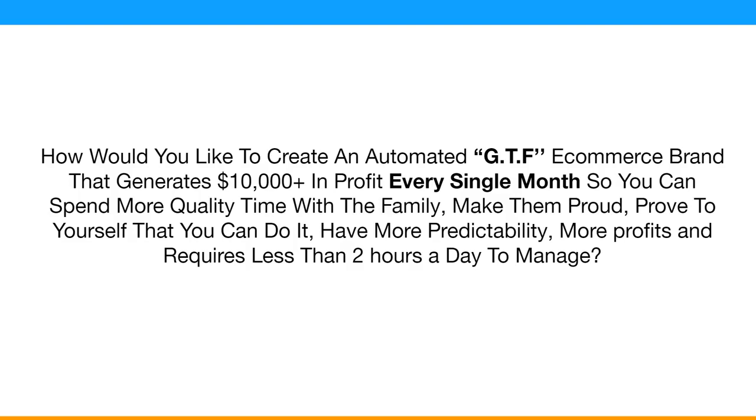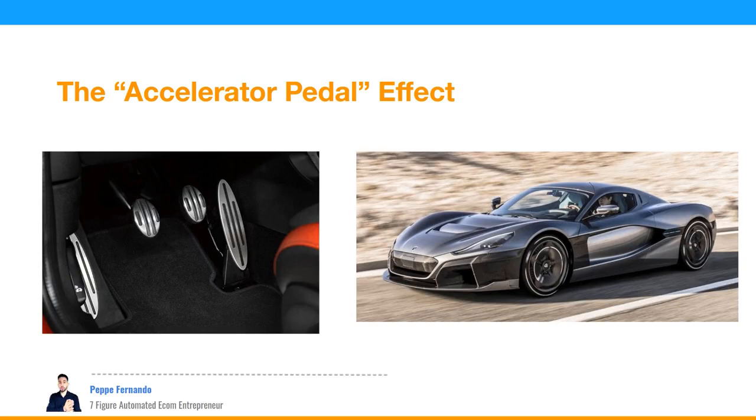How would you like to create an automated GTF e-commerce brand that generates $10,000 plus in profit every single month, so you can spend more quality time with the family, make them proud, prove to yourself that you can do it, have more predictability, more profits, and requires less than two hours a day to manage. I call this the accelerator pedal effect.